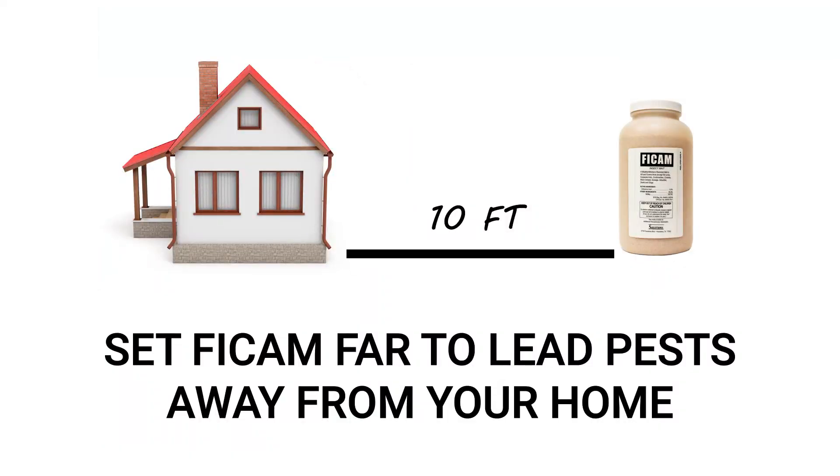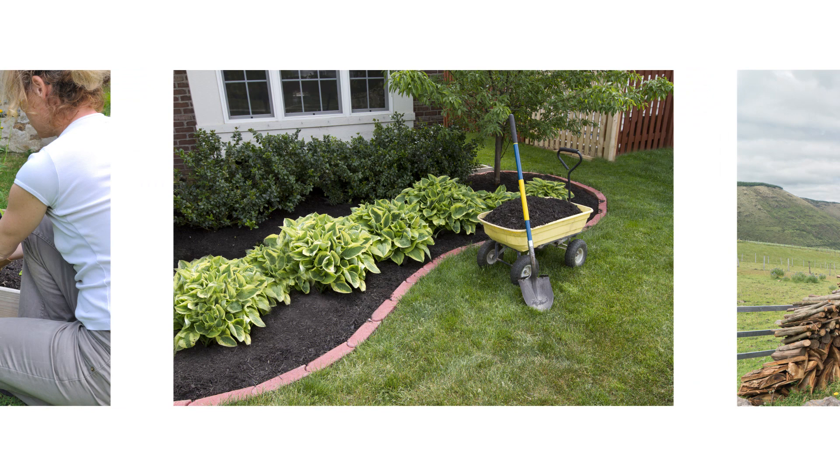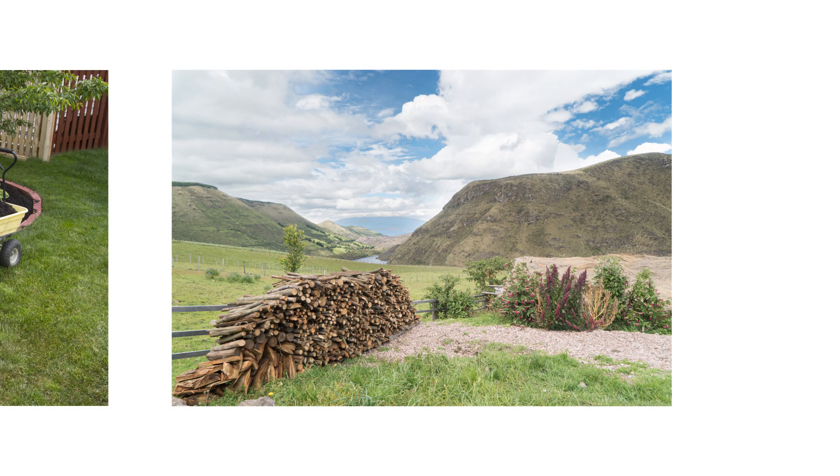Make sure you are at least 10 feet away from your structure. You can also apply FICAM around trees, flower beds, mulch, and near wood piles. Once you've finished treating outdoors, you'll need to treat indoors as well.